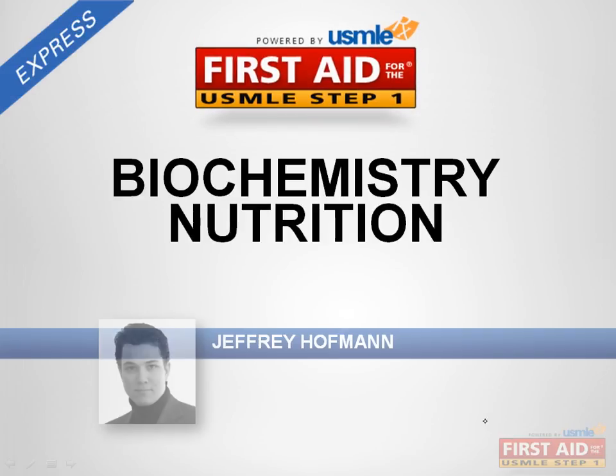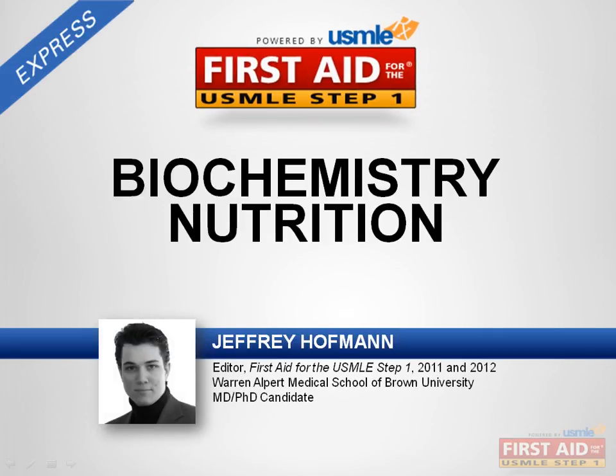Hi, this is Jeff Hoffman. Let's review the nutrition section of biochemistry. Vitamins are needed for certain enzymes to work, and for Step One you should know what enzymes require which vitamins, the main source of each vitamin, and what clinical symptoms are caused by excess or deficiency of each vitamin. You don't need to know their molecular structures.